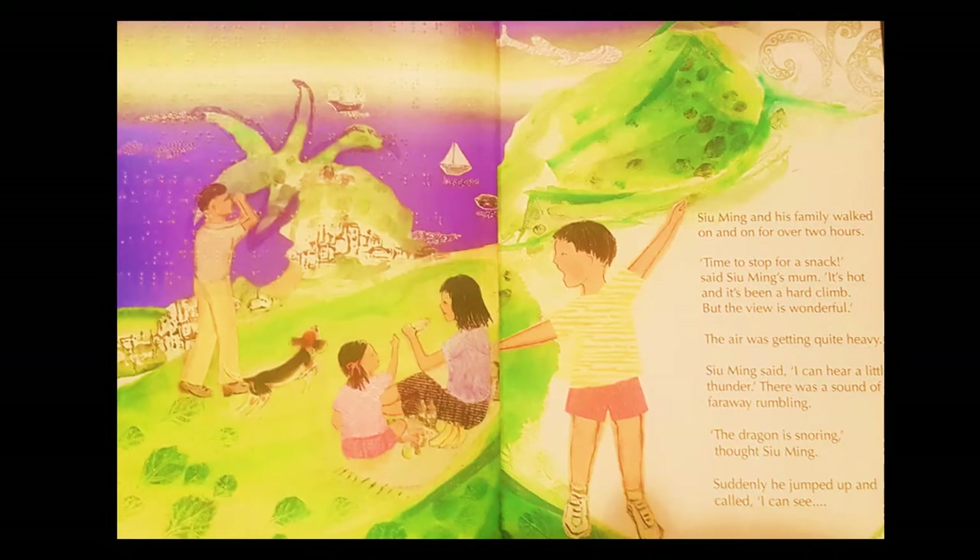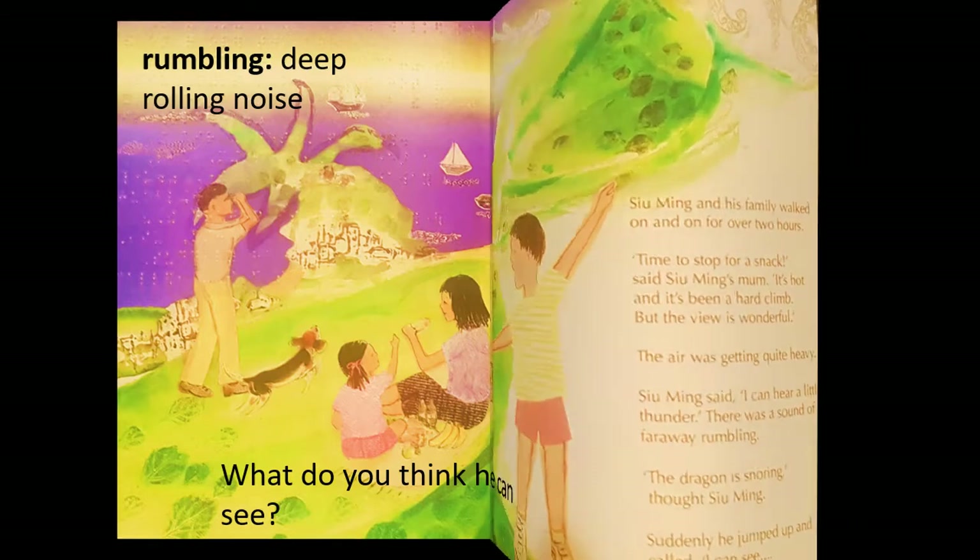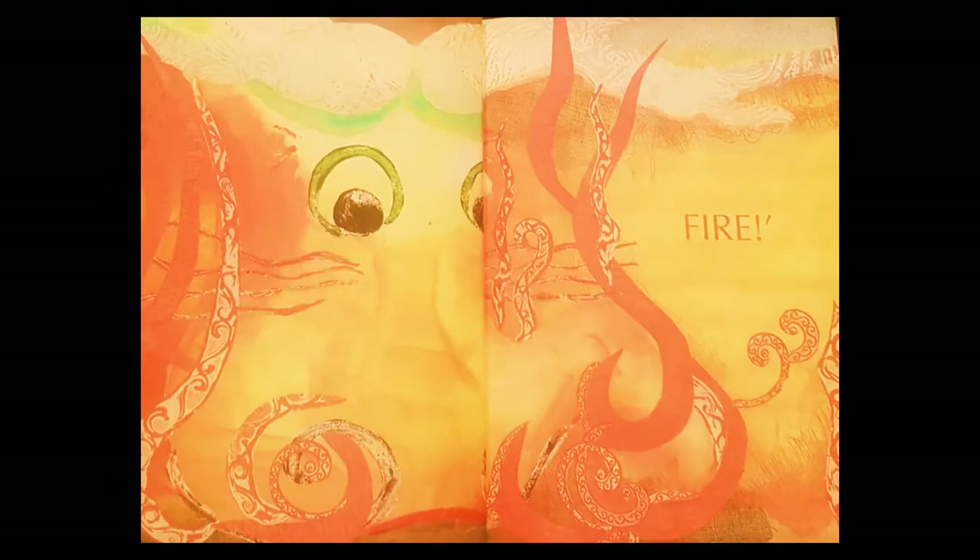Su Ming and his family walked on and on for over two hours. 'Time to stop for a snack,' said Su Ming's mum. 'It's hot and it's been a hard climb, but the view is wonderful.' The air was getting quite heavy. Su Ming said, 'I can hear a little thunder.' There was a far-away rumbling, just like a deep rolling sound. 'The dragon is snoring,' thought Su Ming. Suddenly he jumped up and called, 'I can see...' — what do you think he can see?